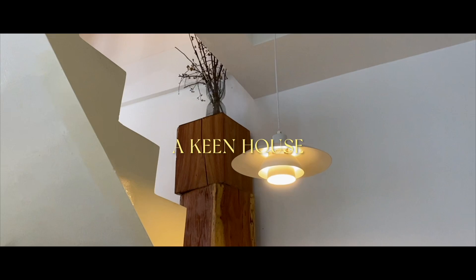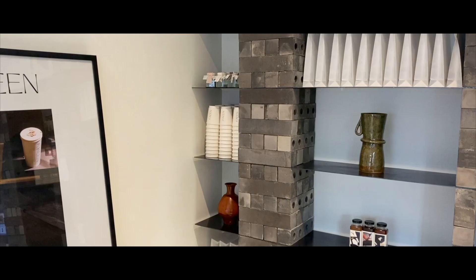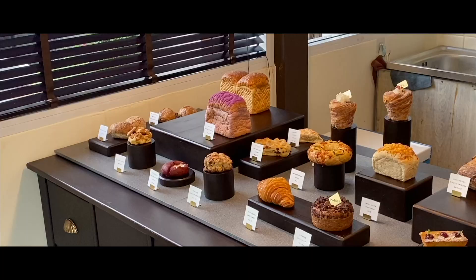A Keen House is a cafe on Sukhumvit 40 that has garnered a lot of attention for its aesthetic interior ever since its soft opening. The cafe itself has three floors, with a gallery space on the second floor.